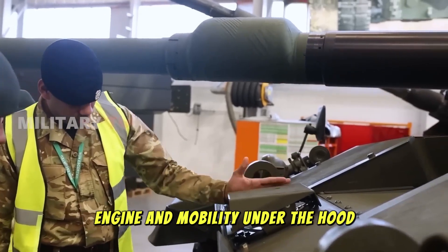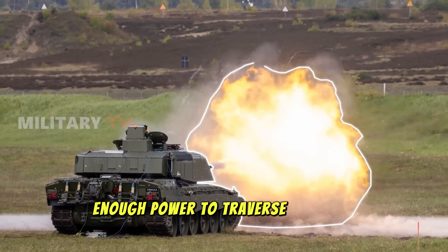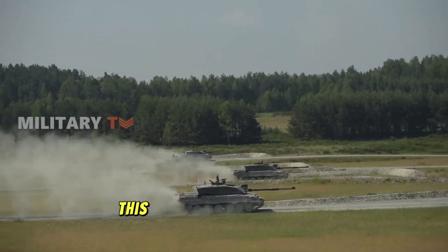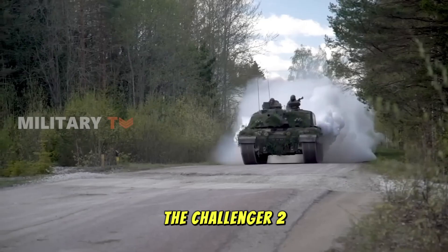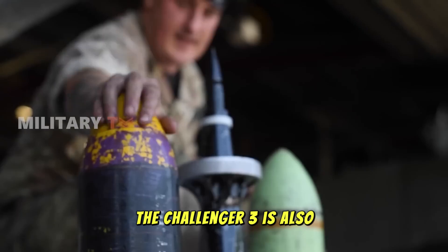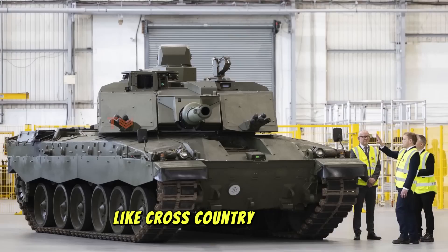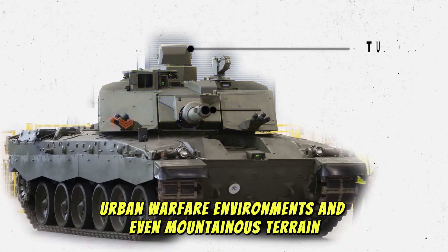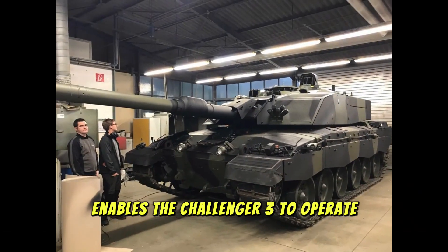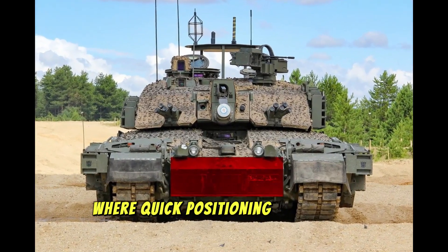Under the hood, the Challenger 3 is powered by a 1,500 horsepower engine, providing more than enough power to traverse the most rugged terrains at speeds of up to 59 kilometers per hour (approximately 37 miles per hour). This engine upgrade over its predecessor, the Challenger 2, ensures the tank can keep pace with modern armored units while maintaining excellent off-road mobility. The Challenger 3 is also equipped with an enhanced suspension system, improving its handling and stability in challenging conditions like cross-country maneuvers, urban warfare environments, and mountainous terrain.